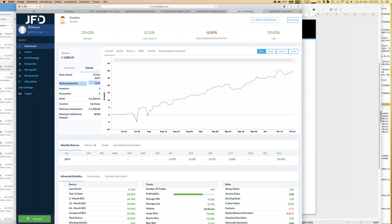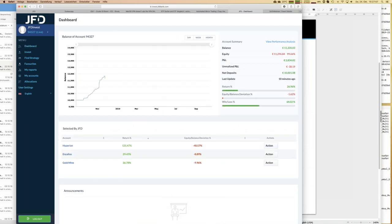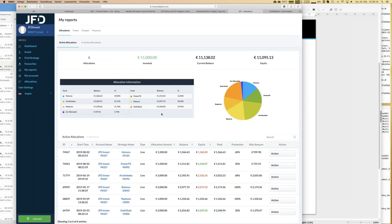Now let's look at my personal JFD Invest account, which is the reason I logged in. I've been using it for a little more than one year, and I have a gross return of 27%, which is a good result. You can see my allocation: six different strategies — I don't put all my money into one. I allocate a given amount to each strategy. Let me show you how easy it is to manage — let's say I'm on holiday, I have internet access, and I'm logged in.